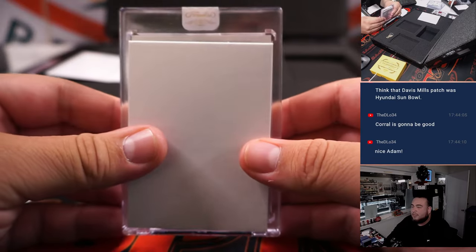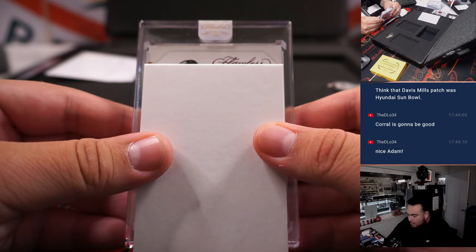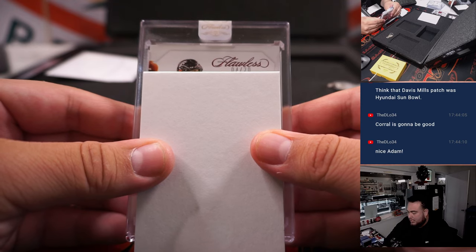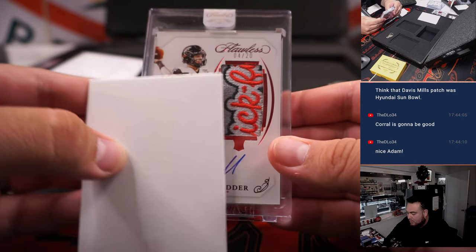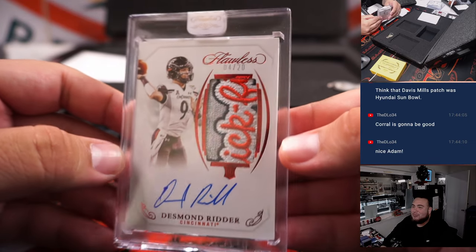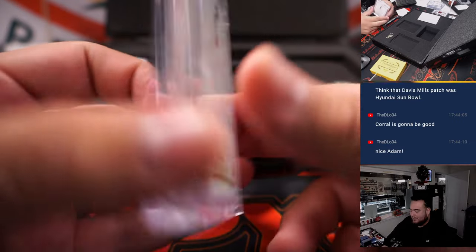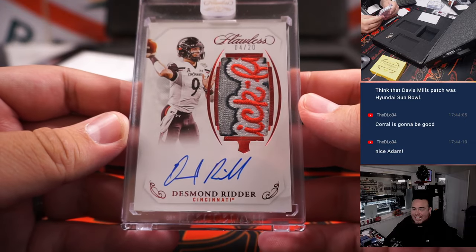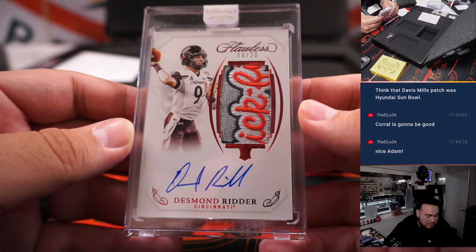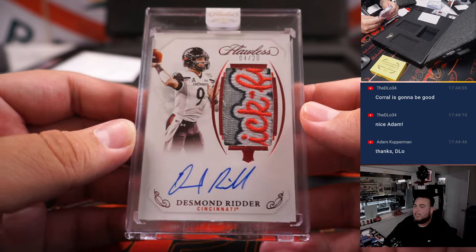Alright, so this one should be an autograph — let's see who we got. Is that a Cincinnati Bearcat? Desmond Ridder. Wow, look at that Chick-fil-A Bowl patch — and what's up with the 4/20s? Very nice bowl patch right there. Desmond Ridder is in Atlanta Falcons, which is part of the nine-team RMB, spot four going to Steve Herrick.